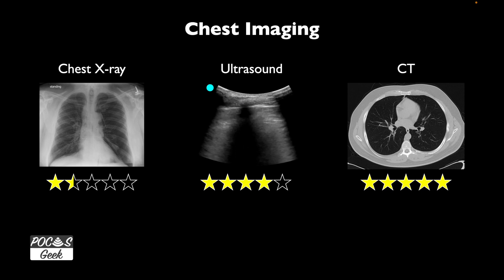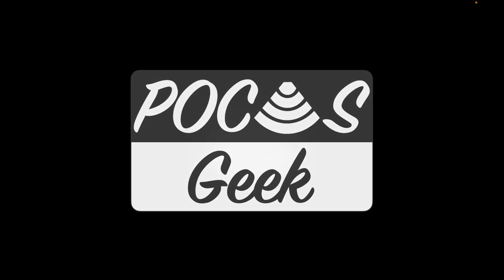Coming back to the utility of our imaging modalities: ultrasound can be readily available at the bedside in your emergency department, medical floor, or clinic. It's better than chest x-ray at picking up pathology. I encourage you to develop the skill — start by identifying lung sliding. For most learners, that's a good, quick thing to learn and helps build an understanding of the anatomy. I hope you found that useful. If you have questions about this or other point-of-care ultrasound topics, reach out at pocusgeek@gmail.com or comment below.